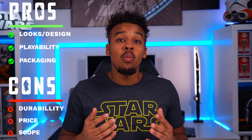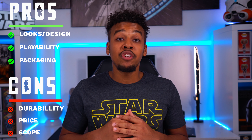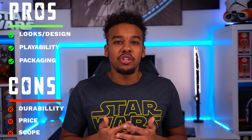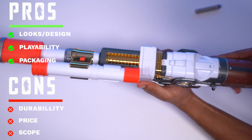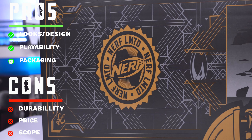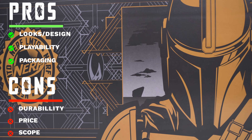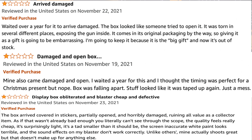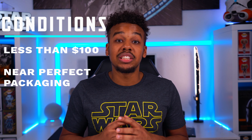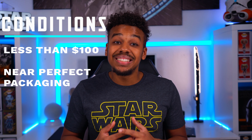My final thoughts: the rifle is about what I expected in terms of looks and playability, but holding it and feeling how frail it is — combined with the scope issue — it's not worth $130 in my opinion. The only thing saving it from being called extremely overvalued is the outstanding packaging. If you can get one in collectible condition — which unfortunately seems like about a one-in-four chance based on Amazon reviews — I do think it's worth the pickup as long as you pay less than $100 and the packaging is in near-mint condition.